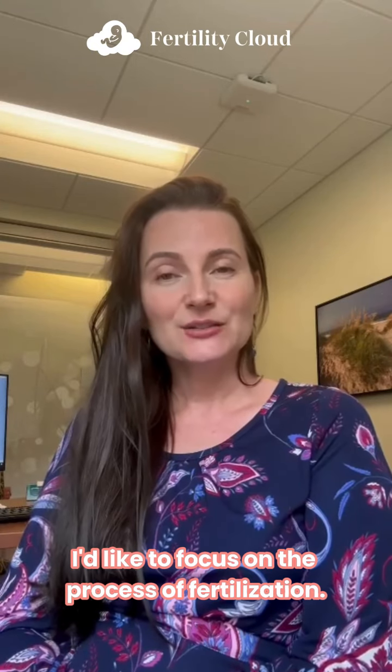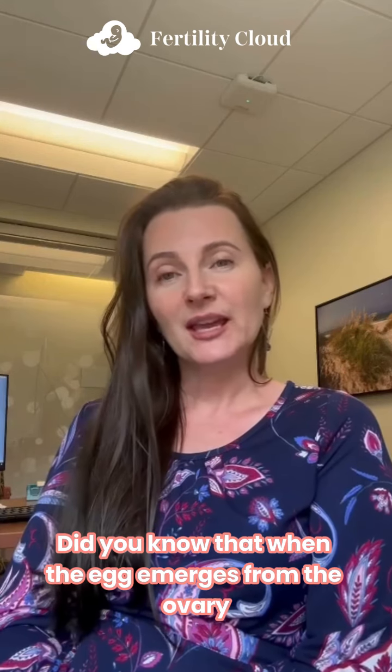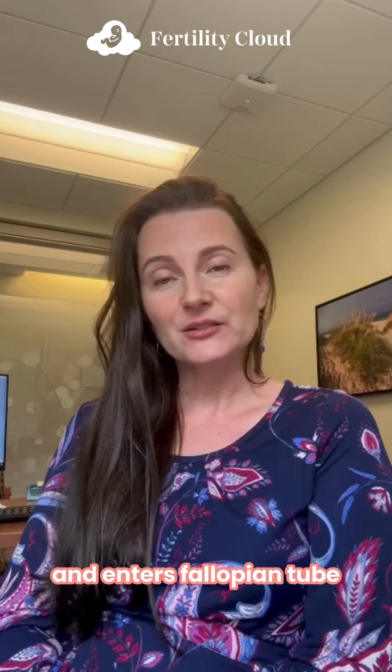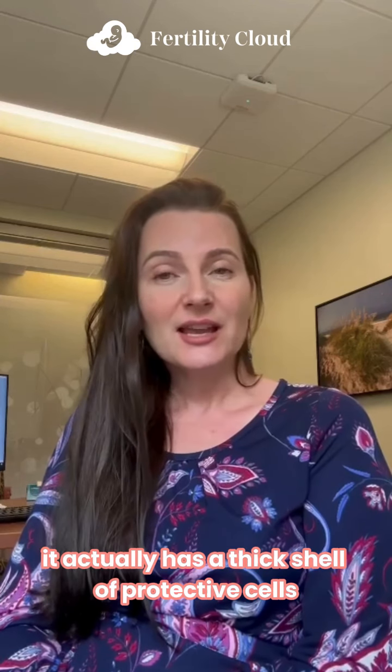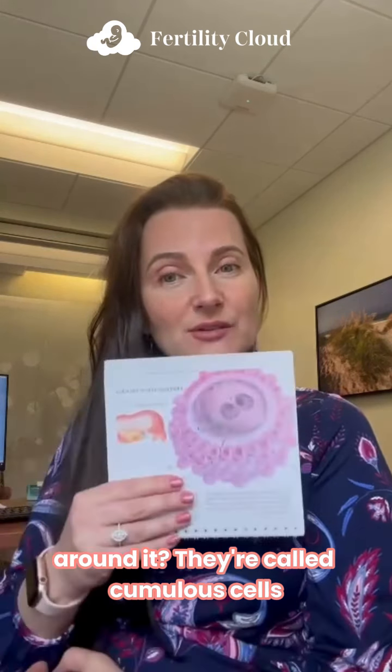Hey guys, it's Anna and today I'd like to focus on the process of fertilization. Did you know that when the egg emerges from the ovary and enters the fallopian tube, it actually has a thick shell of protective cells around it? They're called cumulus cells.